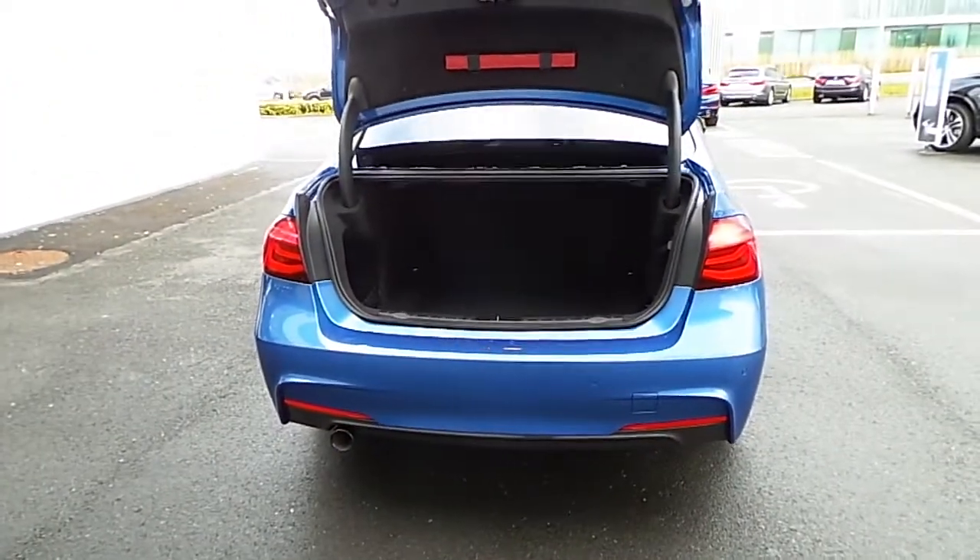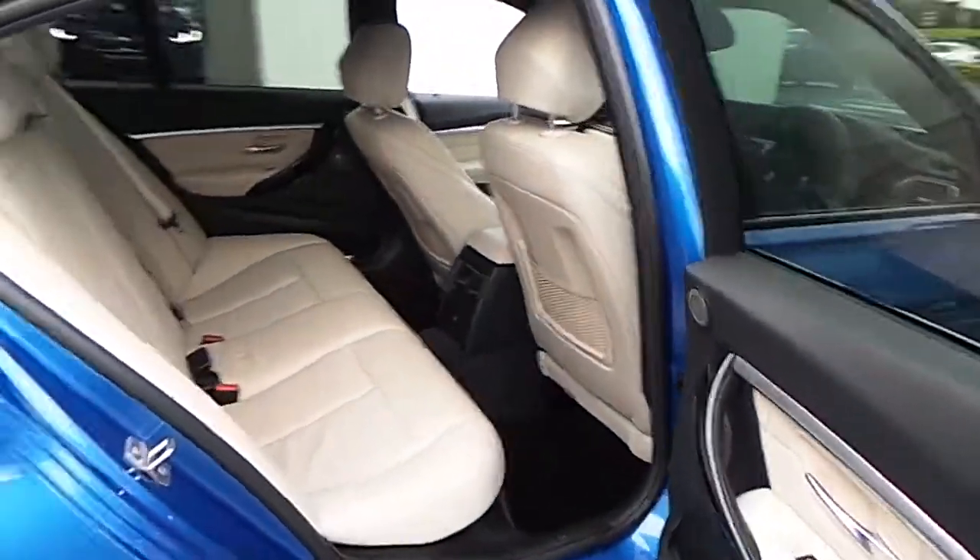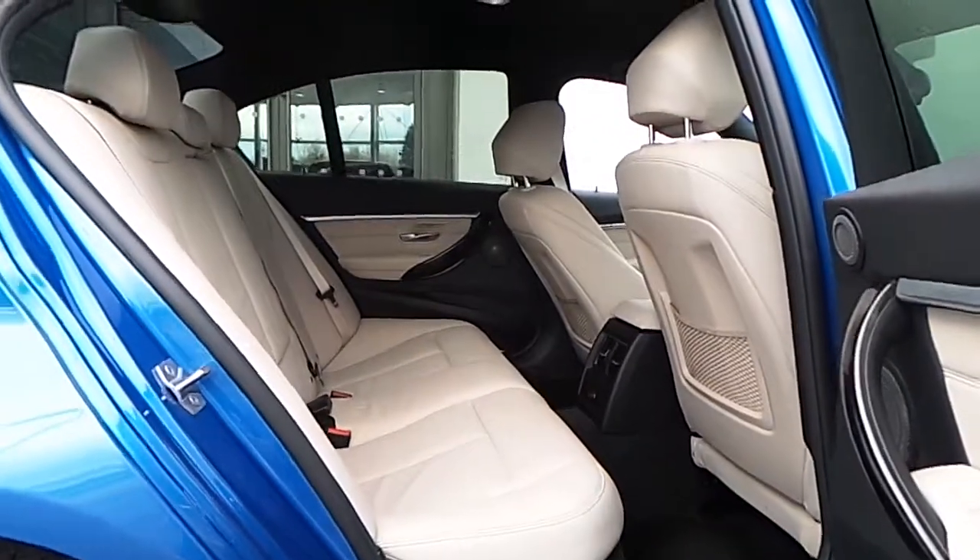Now I'll show you a closer look at the interior of this car. This car is finished in a lovely Ister leather seating.